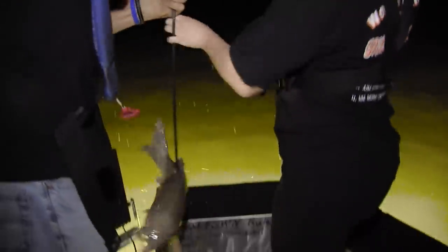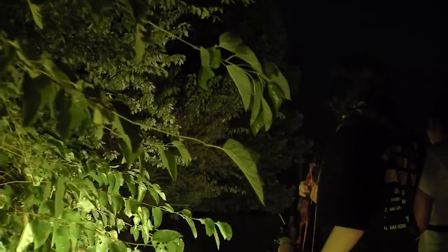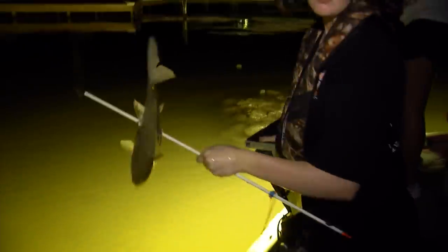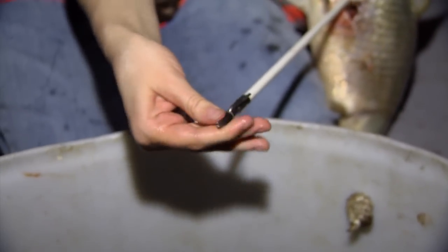There we go. Nice, nice job. What you do so you can get the fish off — you turn this and loosen the tip so you can move it like that and the fish will slide right off. And that is how it's done.